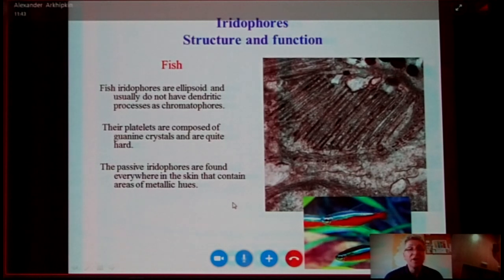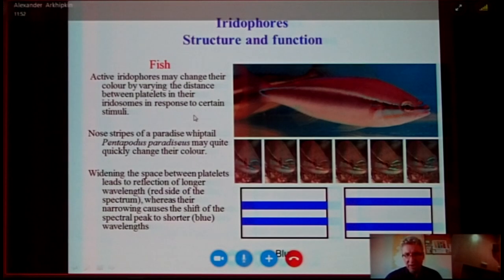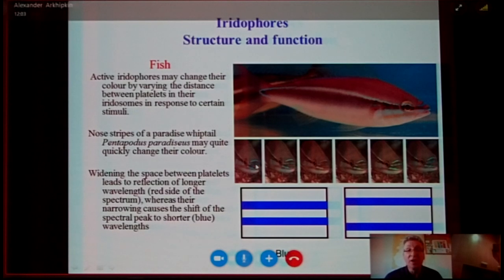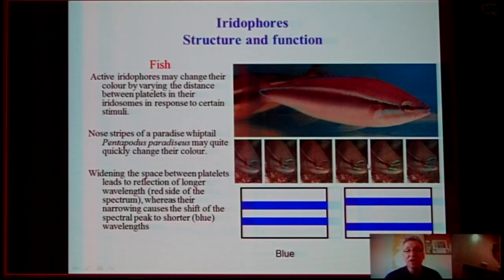One good example of active iridophore color change in fish is the paradise blue parrotfish, which can change the color of its iridophores on the head from blue to red after a stress effect. This happens by changing the space between platelets — from narrow, producing blue, to large, producing red, and then back to blue again.